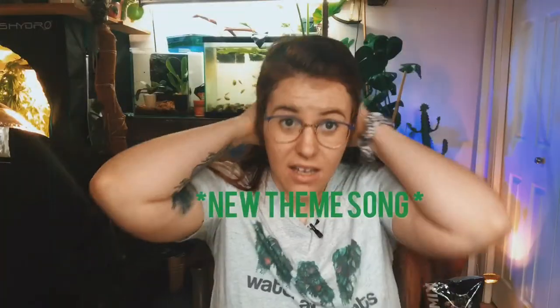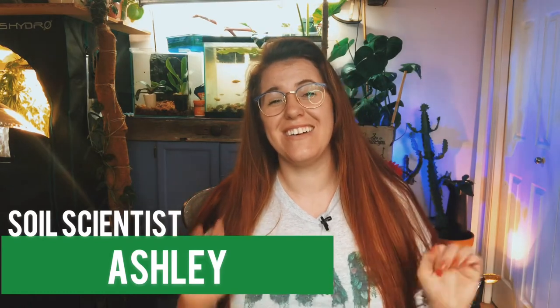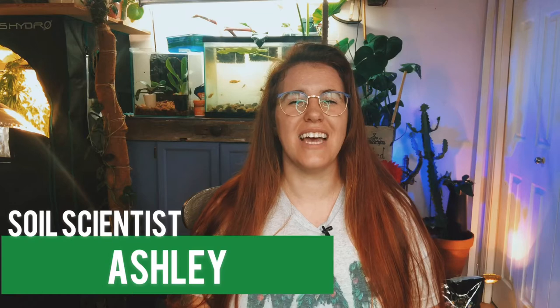Hello plant people! My hair has gone crazy — anyone who knows a redhead knows that redhead hair is like super straw, it just stays wherever you put it and always looks like a lion's mane. Anyway, hi, my name is Ashley and I'm a soil scientist. On this channel I like to take that science and apply it to all things plants and soil.